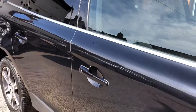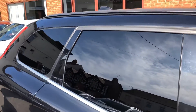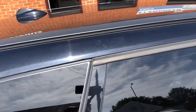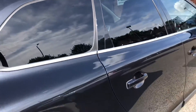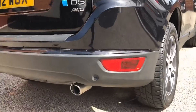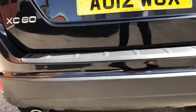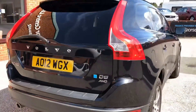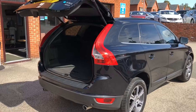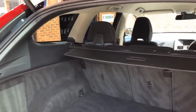The colour of this car is black sapphire pearl and it comes with rear privacy glass and black roof rails, rear parking sensors, an automatic tailgate, and a cargo and load cover.